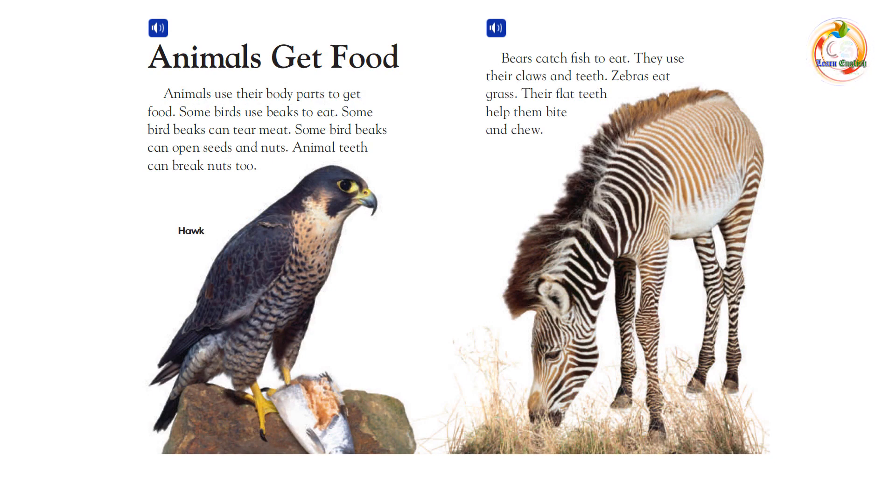Animals get food. Animals use their body parts to get food. Some birds use beaks to eat. Some bird beaks can tear meat. Some bird beaks can open seeds and nuts.